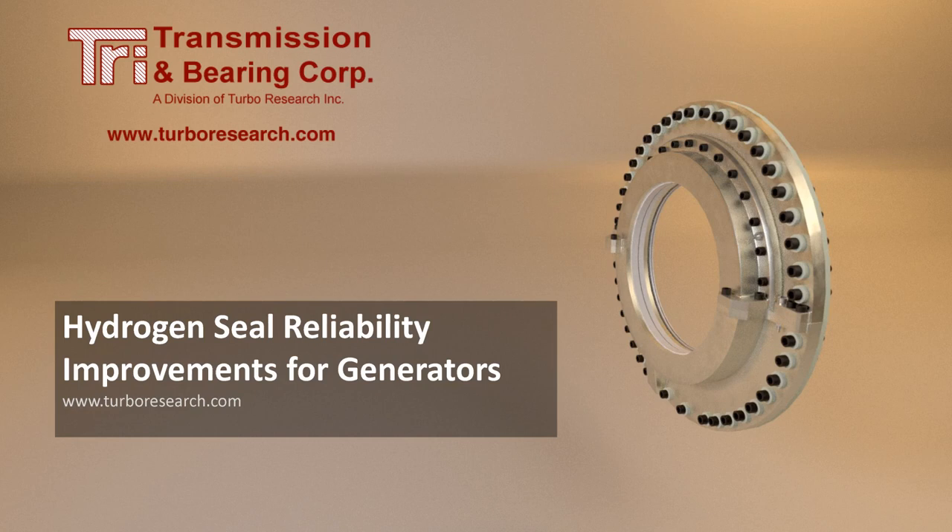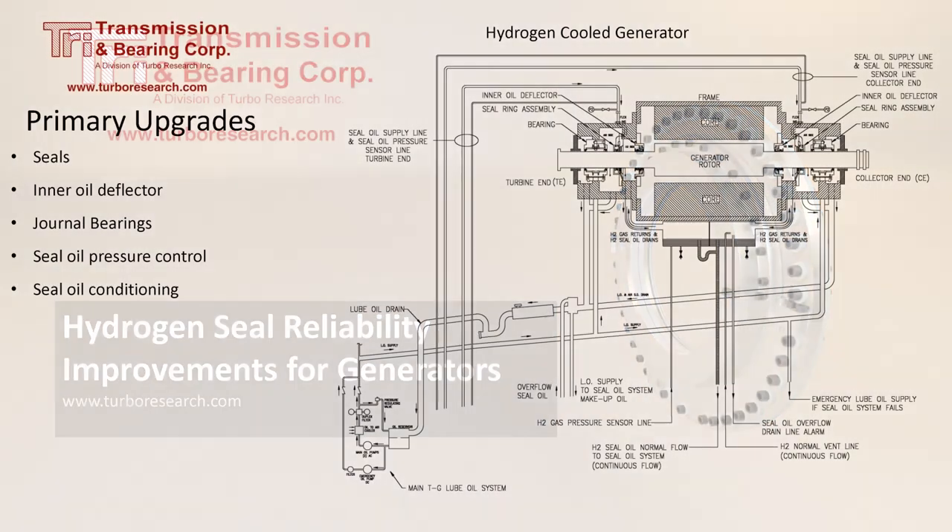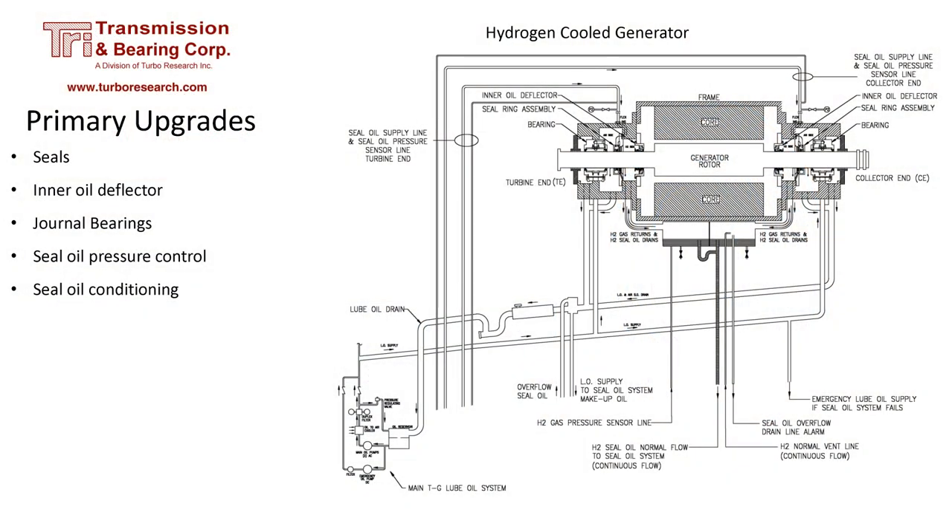There are many areas of hydrogen-cooled generators that could benefit from upgrades. Upgrades to the seals, inner oil deflectors, bearings, and oil systems can reduce hydrogen leaks, make assembly and testing easier, and reduce the chance of galling, which can damage the generator rotor.